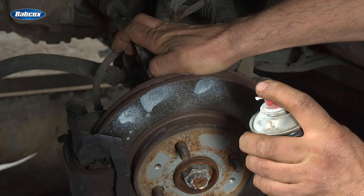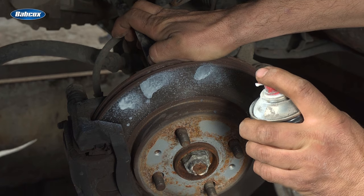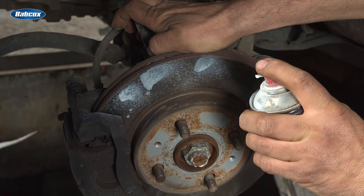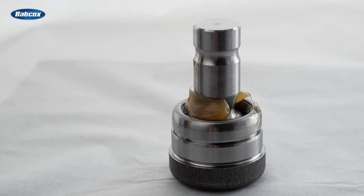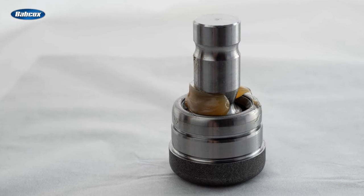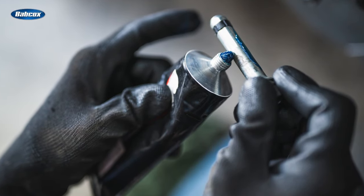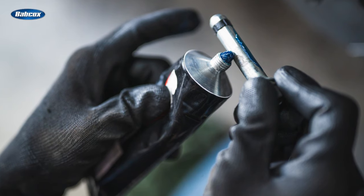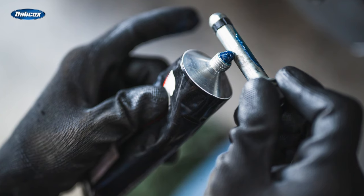Brake lubricants are specially formulated products designed exclusively for brake applications and nothing else. The chemicals in these products are compatible with all commonly used materials in brake systems. There are two basic categories of brake lubricants. First, there are lubricants designed to lubricate the guide pins and slides. These lubricants are contained inside boots and caps to keep a floating caliper moving freely. They may look like grease, but they are synthetic and might have lithium, silicone, or ceramic listed in the ingredients. These lubricants are also compatible with rubber, so they won't damage boots and bushings.